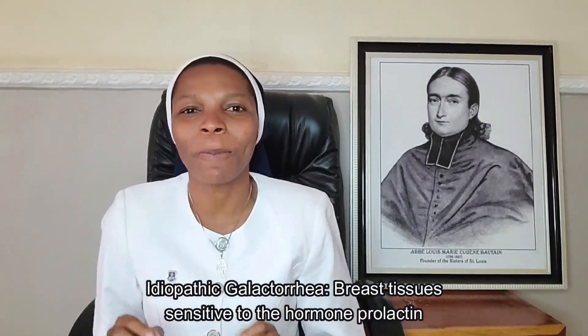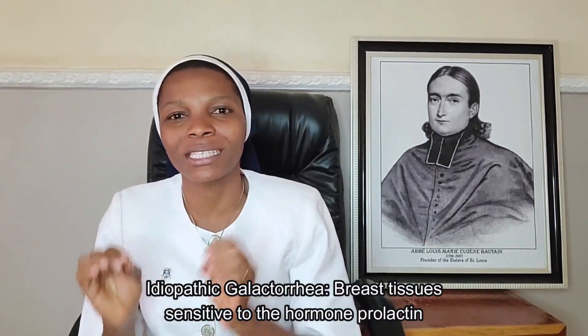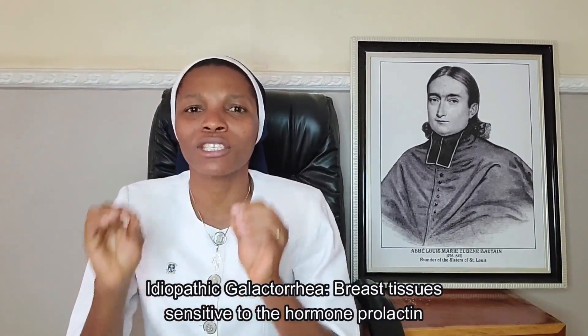A condition known as idiopathic galactorrhea: in this condition, the cause of the breast discharge is not known — from the word 'idiopathic.' It is believed that the breast tissues of that woman are sensitive to the hormone prolactin. So no matter how small the amount of prolactin in such a woman, the tissues are sensitive to it and it leads to the production of breast milk. This is thought to be the cause of breast discharge in some young girls who have breast milk discharge without being pregnant.